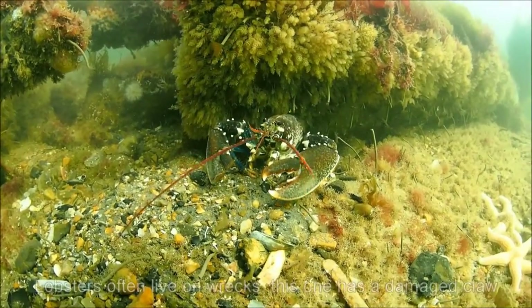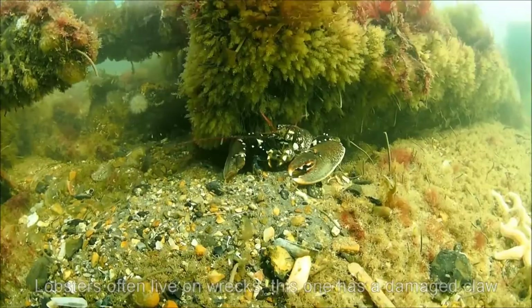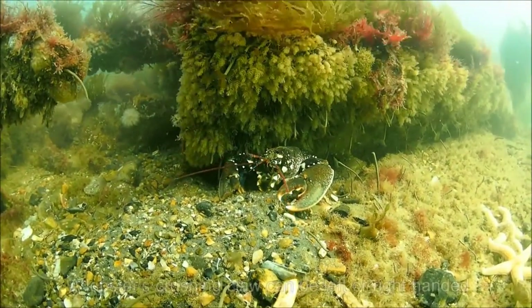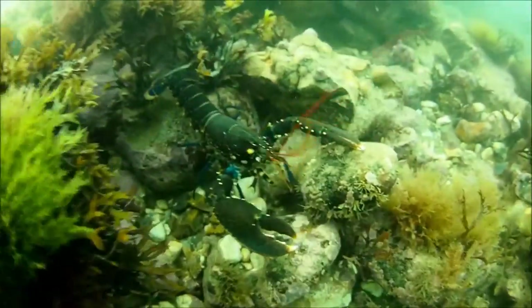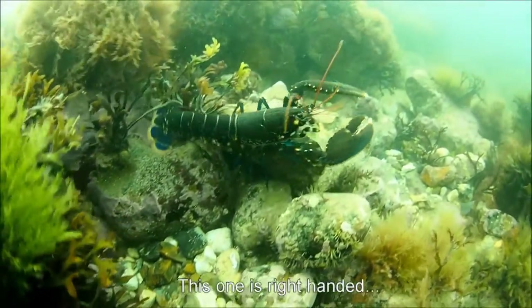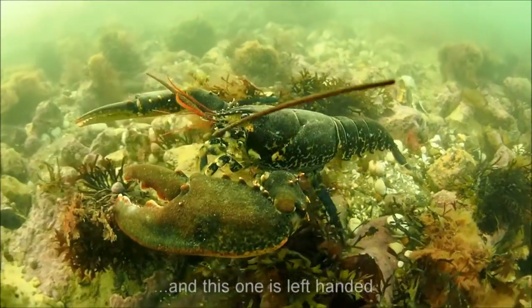Lobsters often live around wrecks. This one has had a narrow escape just after moulting its last shell — you can tell by the claw injury. Lobsters can be left or right handed. This one is left handed, because that's the side of its larger crushing claw. This one is right handed. And this one is left handed again.